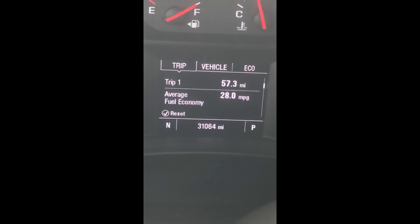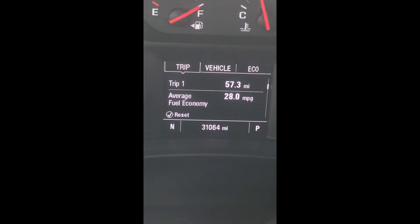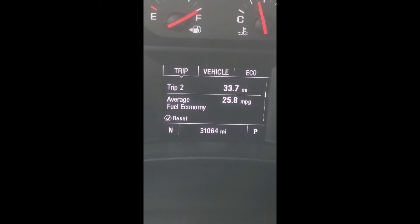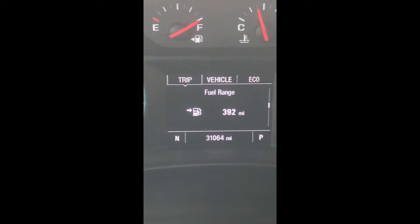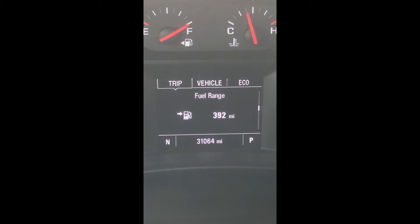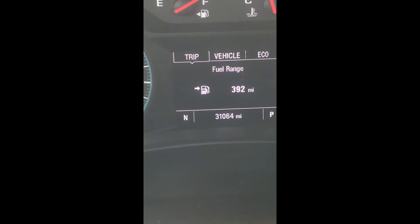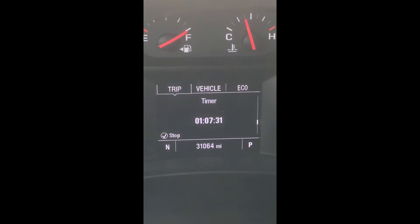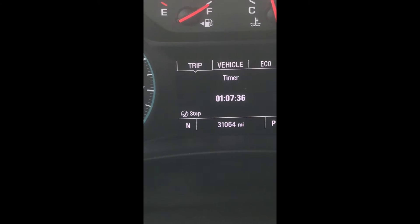I'll reset the trip — it says we've done 57.3 miles, and we've done 33.7 just getting from the house to here. Earlier it said the fuel range was like 400 and something miles, now it's just 392. We've been on the road an hour and seven minutes.